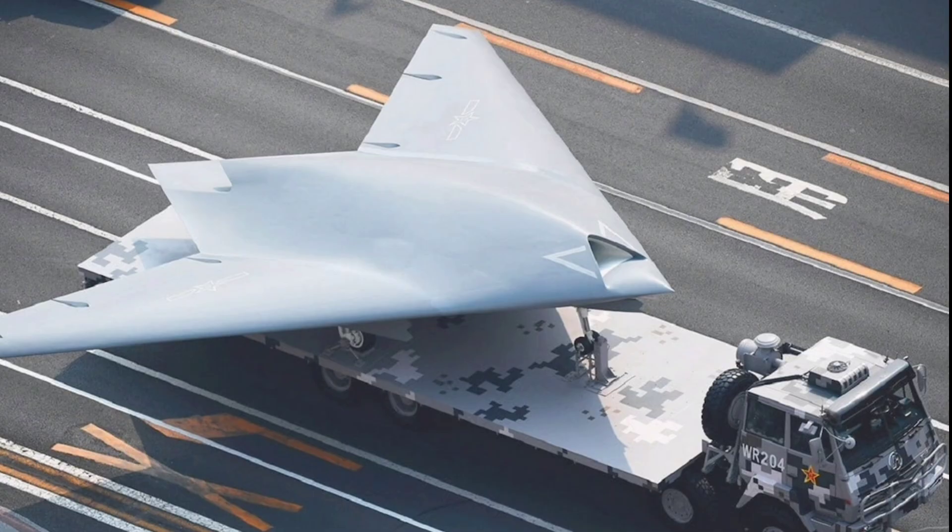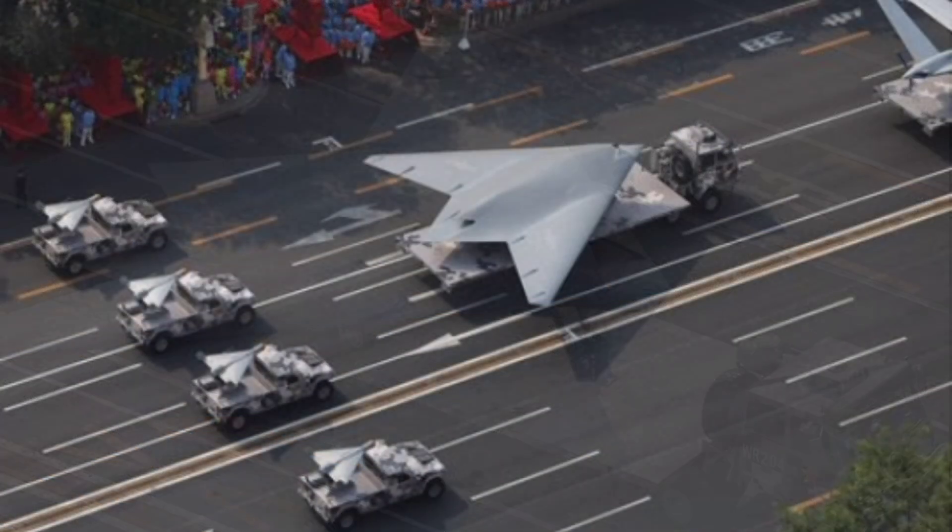It operates autonomously or remotely with no onboard crew, featuring a triangular fuselage for reduced radar cross-section through radar absorbent materials and serrated edges. Its standout feature is the internal weapons bay capable of carrying up to two tons of munitions, including precision-guided bombs, air-to-ground missiles like the KD-10 or KD-20, or anti-radiation missiles for suppressing enemy air defenses, with provisions for electronic warfare pods or reconnaissance sensors mounted externally if needed.